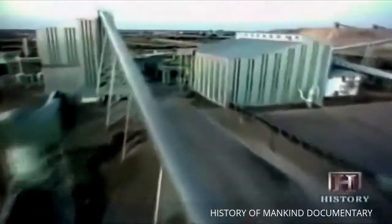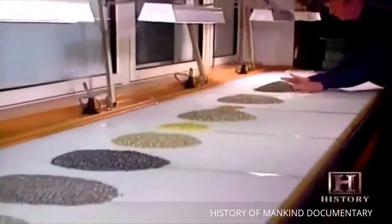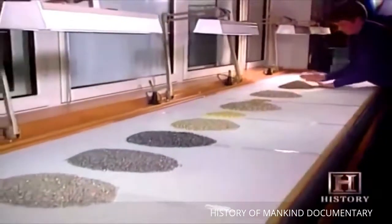Last year, this mine — the Jwaneng Mine — extracted over 11 million carats of diamonds from 9 million tons of treated ore. The Jwaneng Mine is one of the richest mines in the world at this point in time.